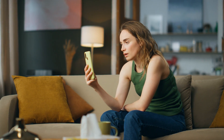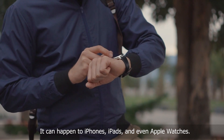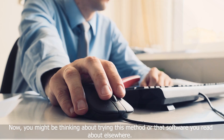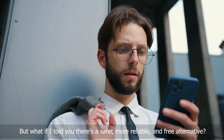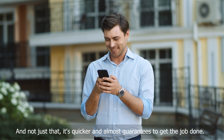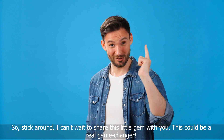Hey there, it's your tech-savvy friend Elliot here. Have you ever faced that annoying iPhone lock-to-owner message? It feels like hitting a brick wall, right? It can happen to iPhones, iPads, and even Apple Watches. You might be thinking about trying this method or that software you read about elsewhere — they might work, but often they won't. It can be a complete gamble. But what if I told you there's a safer, more reliable, and free alternative that's quicker and almost guarantees to get the job done? Stick around — this could be a real game-changer.